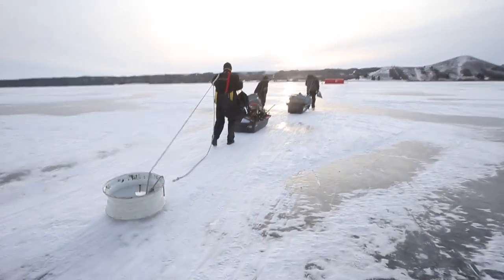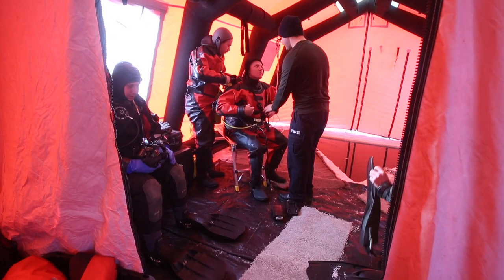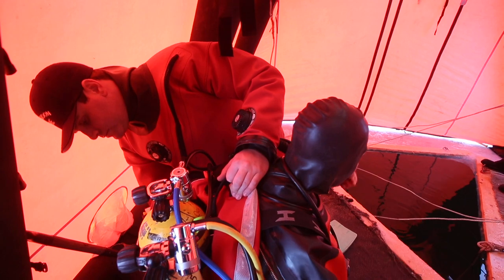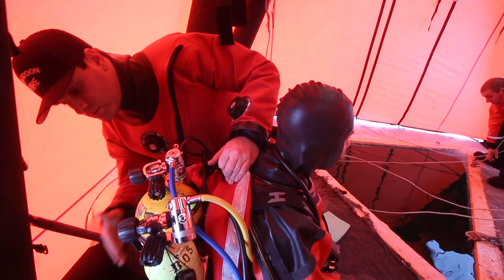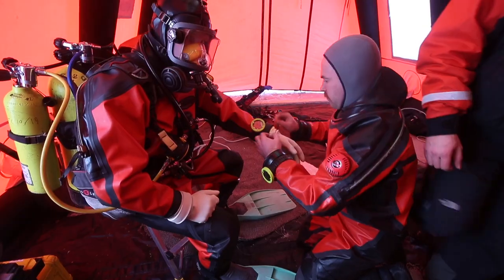We check everything — making sure a diver has a dive knife on his fins, zippers closed on the suits, ropes are connected, air tanks are on. We double-check his pressures to make sure he's got enough to complete the dive in the first place.